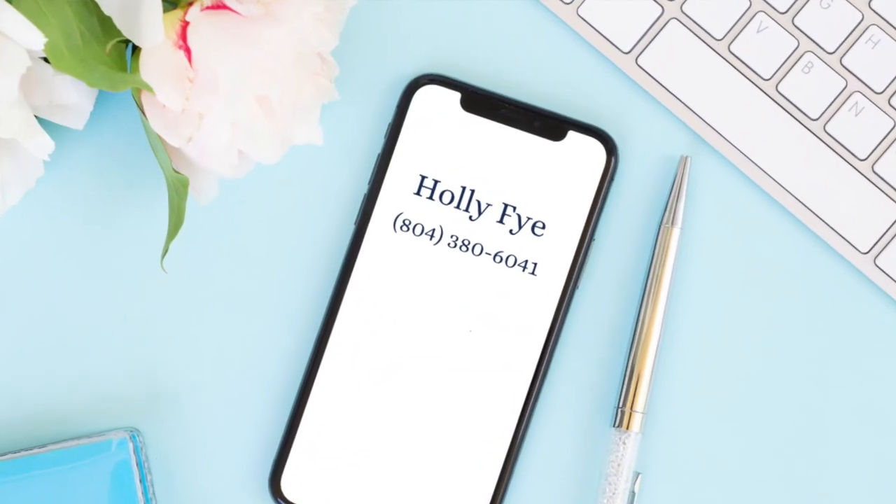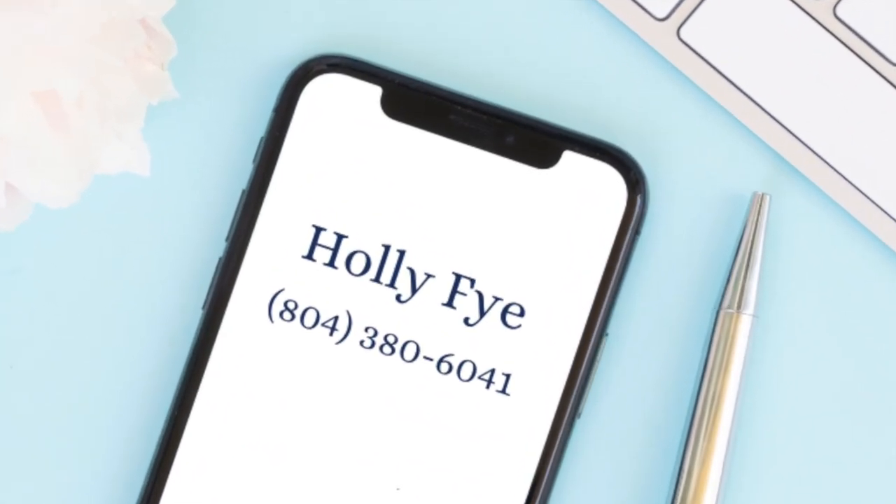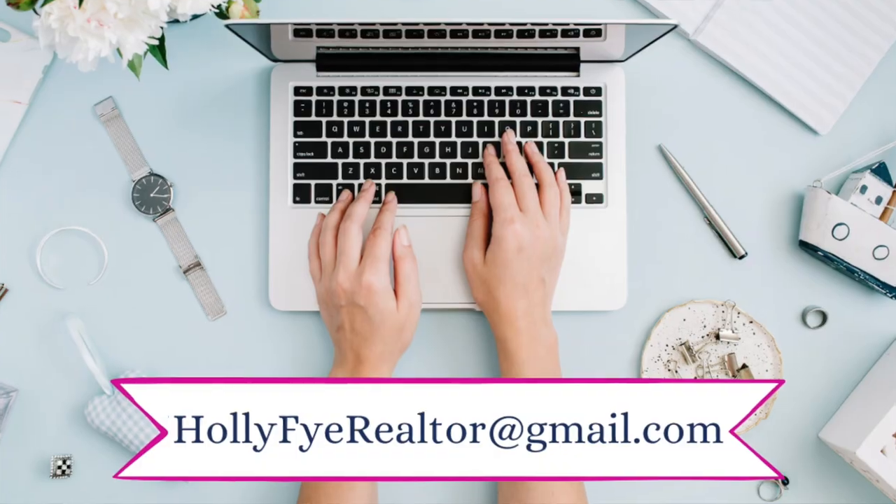So what do you think? Does this look like a great place to work, live, and play in RVA? Come join me. I'd love to show you around. Give me a call or shoot me a text at 804-380-6041 or send me an email, whichever is most convenient.